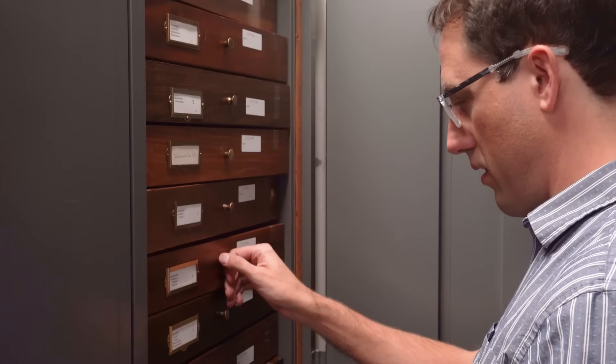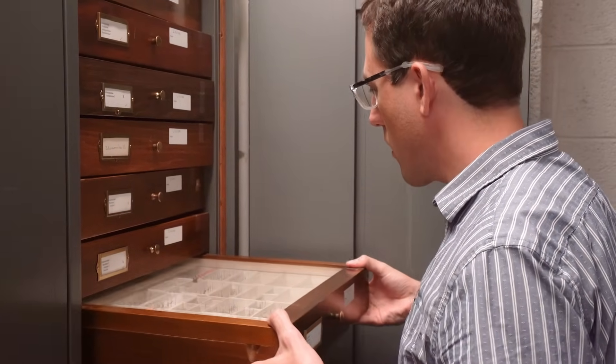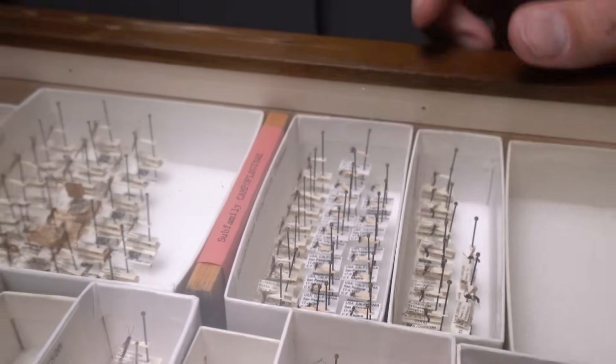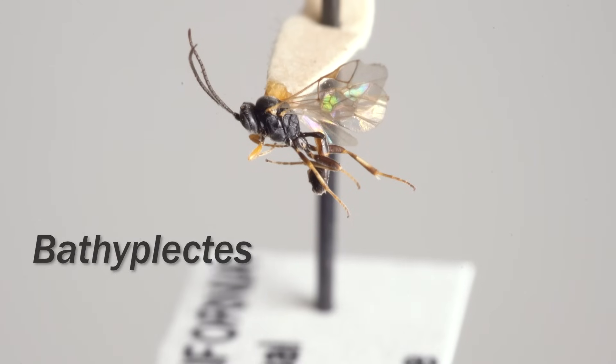Its entomology collection is the largest in the state, with around two million preserved specimens. Amongst these, there is one drawer with one tray with wasps in the same genus — parasitoid wasps in the genus Bathyplectes. These specimens aren't the exact same species as the jumping ones, but they're as close as I could find.